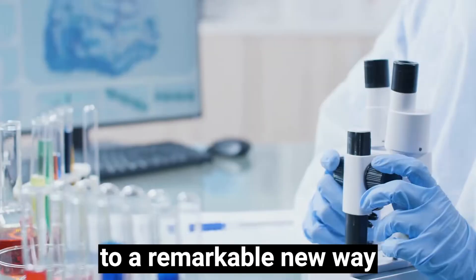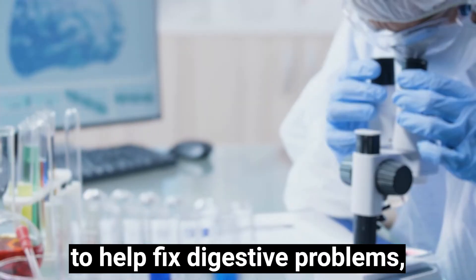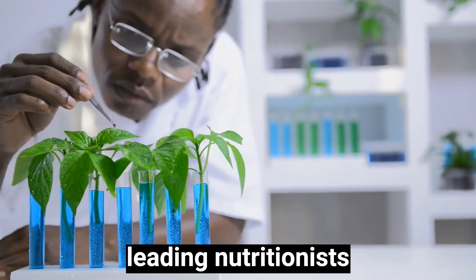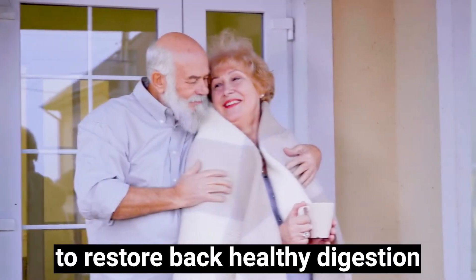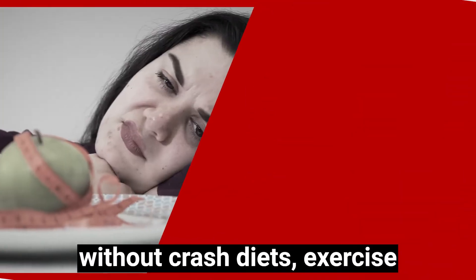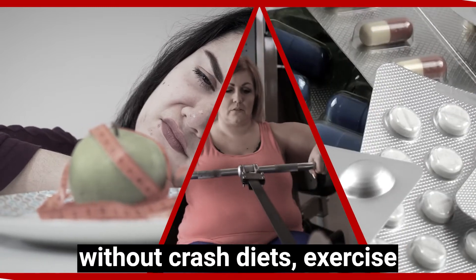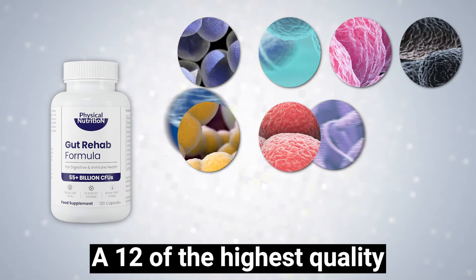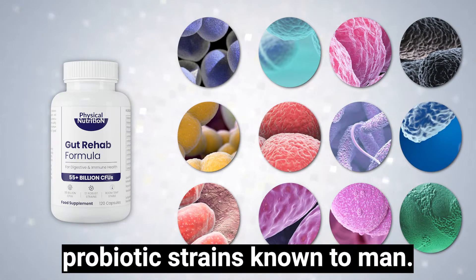That's why I want to introduce you to a remarkable new way to help fix digestive problems, which was created alongside leading nutritionists to restore healthy digestion without crash diets, exercise or medication. Inside Gut Rehab Formula are 12 of the highest quality probiotic strains known to man.